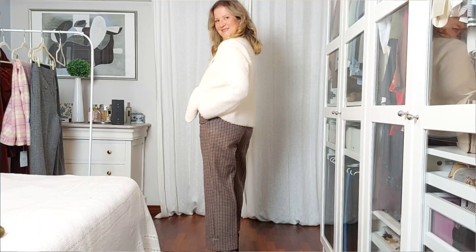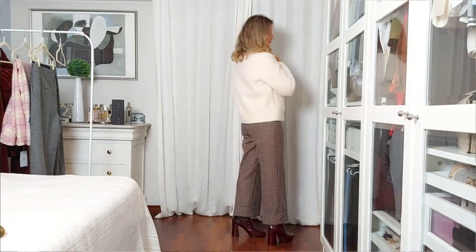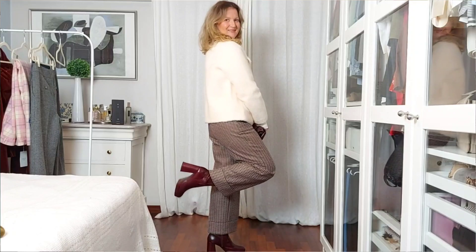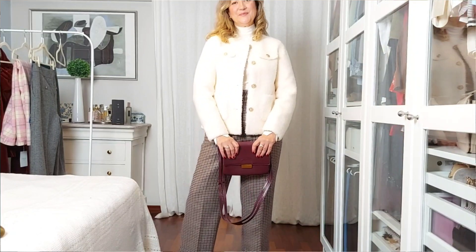For the second outfit with the Damo in this pattern, I opted for a cream sweater and a cropped coat in the same color. This little jacket in lamb wool is from Goelia and I've been wearing it non-stop since I received it.